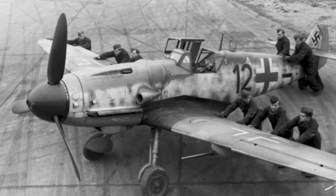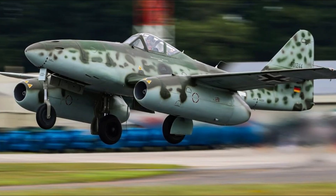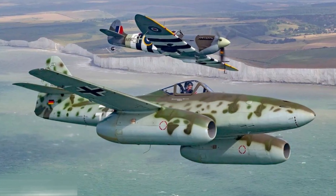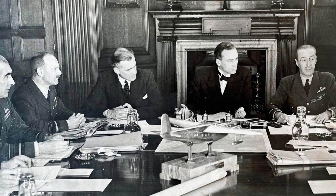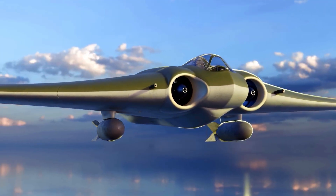The Luftwaffe needed a miracle. Its leaders turned to new technology — specifically jets. The Messerschmitt ME-262, the world's first operational jet fighter, had already shown what was possible. But the air ministry wanted more than a fast interceptor; they needed a bomber that could carry weapons and still outrun anything in the air.